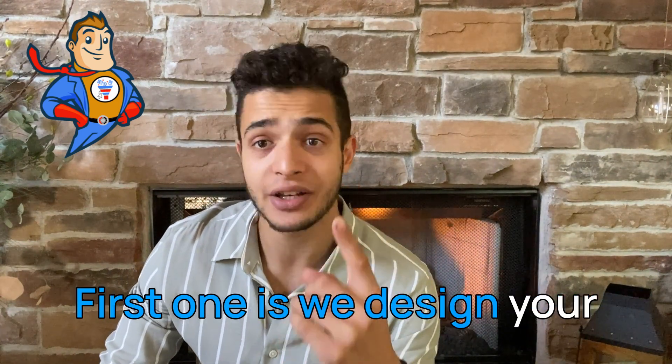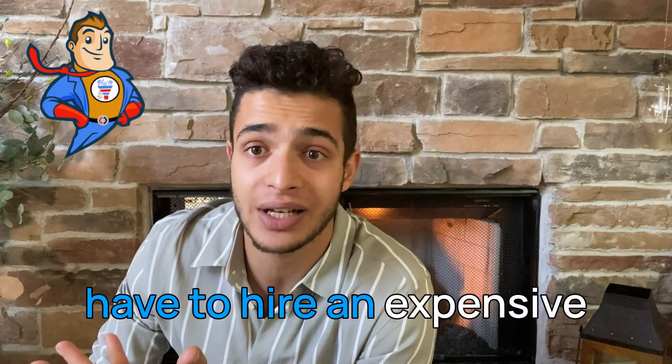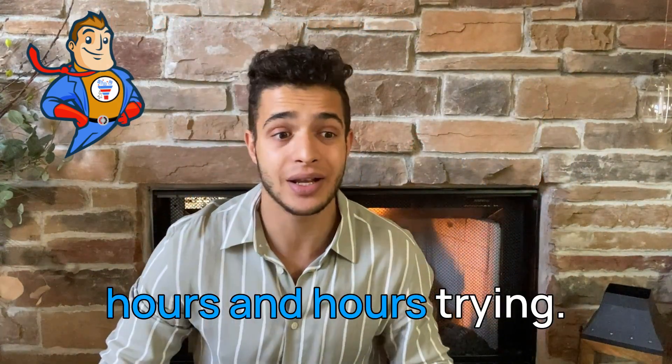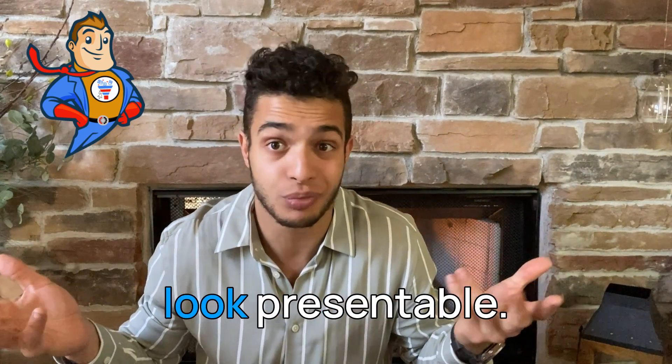First, we design your funnel for you, so you don't have to hire an expensive freelancer or spend hours and hours trying to unlock your creative side and make a funnel look presentable.